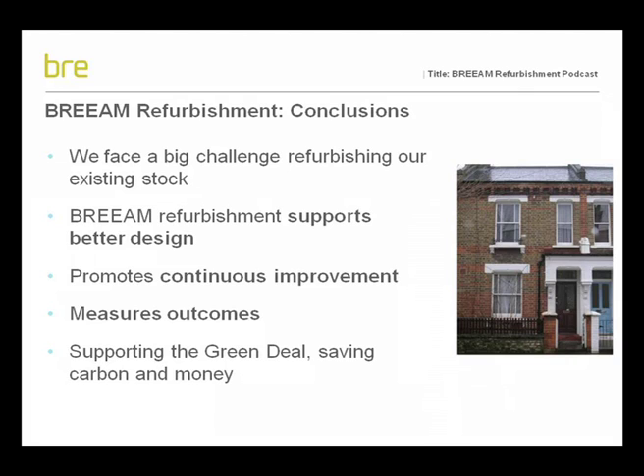In conclusion, we face a big challenge if we are to improve the performance of our housing stock to meet the 2050 target for an 80% reduction in CO2. What we found from the pilot assessments is that BREEAM refurbishment can build value to the refurbishment process by measuring outcomes and helping guide better design. Thank you for watching this BREEAM refurbishment podcast. If you would like further details, please go to our website at www.breeam.org, or contact us by email at breeam@bre.co.uk.